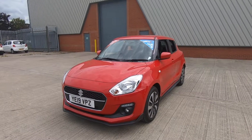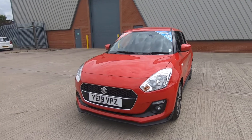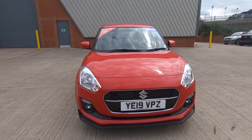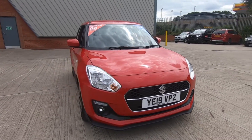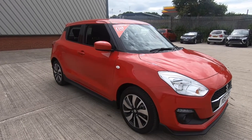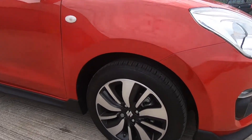For this limited edition Swift Attitude finished in red paint, you can see the Swift Attitude has plenty of extras. See the carbon effects trim and chrome grille; we've also got the carbon effects trim running down the sides as well, and black polished alloy wheels.